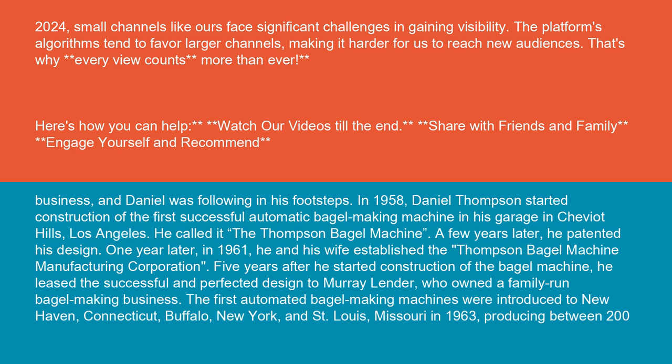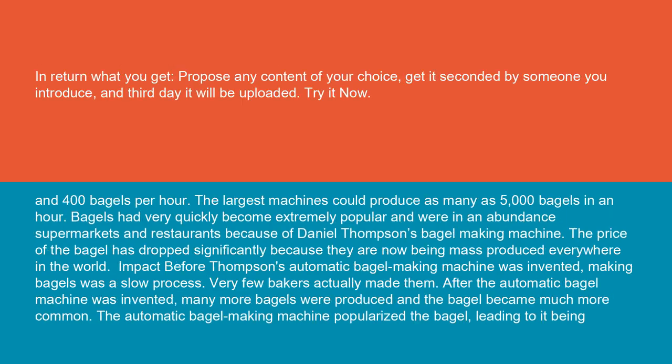The first automated bagel making machines were introduced to New Haven, Connecticut, Buffalo, New York, and St. Louis, Missouri in 1963, producing between 200 and 400 bagels per hour. The largest machines could produce as many as 5,000 bagels in an hour. Bagels had very quickly become extremely popular and were abundant in supermarkets and restaurants because of Daniel Thompson's bagel making machine. The price of the bagel dropped significantly because they are now being mass-produced everywhere in the world.